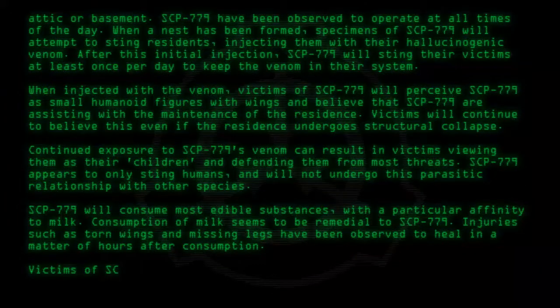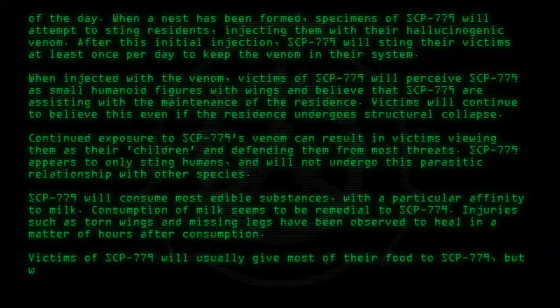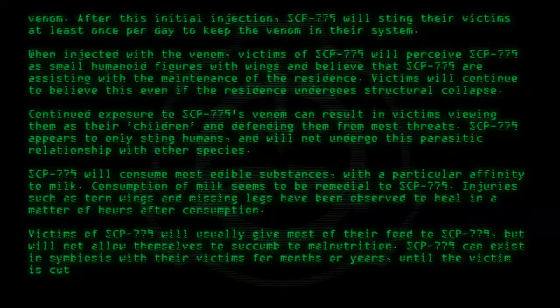Victims of SCP-779 will usually give most of their food to SCP-779, but will not allow themselves to succumb to malnutrition. SCP-779 can exist in symbiosis with their victims for months or years, until the victim is cut off from the supply of venom.